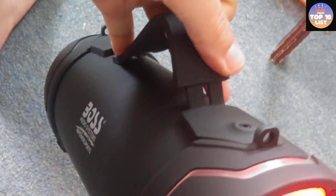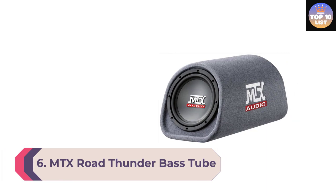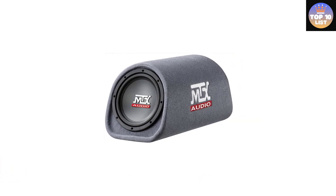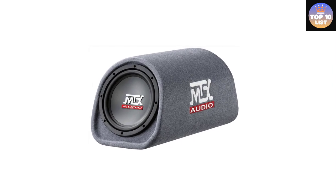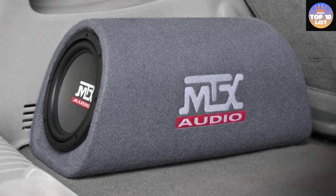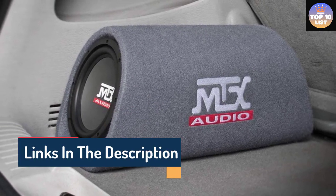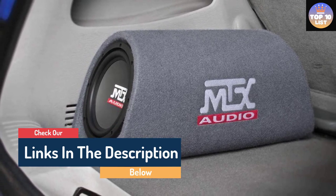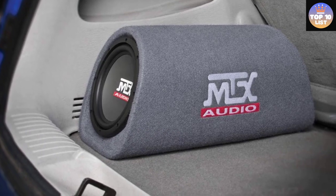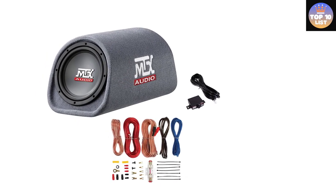Number 6: MTX Road Thunder bass tube. MTX is offering a complete kit in this package, making it a great option for first-time installations. It is an 8-inch bass tube coupled with a complete amp wire kit. The bass tube offers about 240 watts peak power capacity along with 120 watts continuous power output. With the MTX Road Thunder you receive not only the amp kit but also a built-in amplifier that delivers high quality audio at all times.